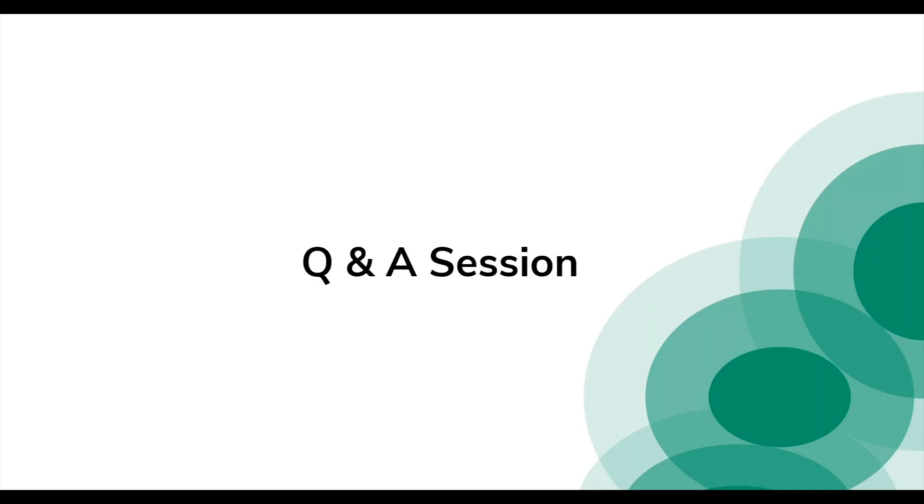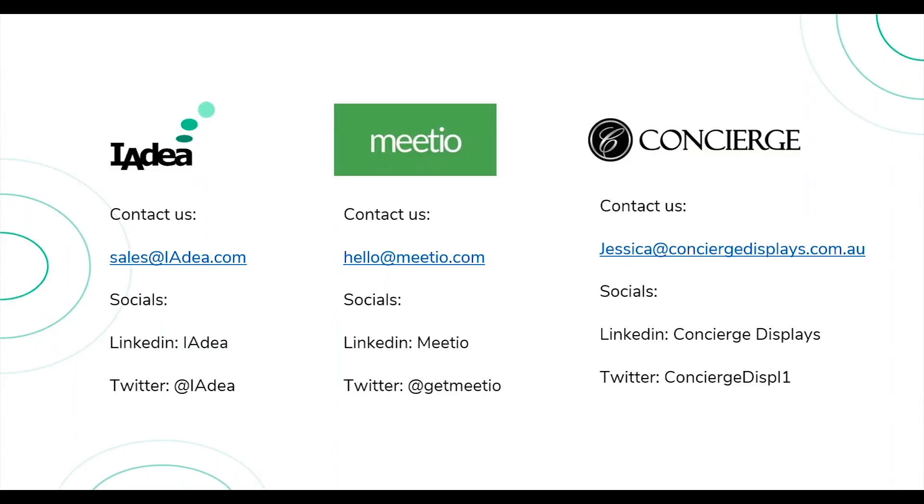If there are no further questions and you'd like a live demo or to contact IAdea or Concierge, our email addresses are listed here. Feel free to follow us on LinkedIn and Twitter. John, the Meetio team, and Jessica — is there anything you'd like to add before we wrap up?